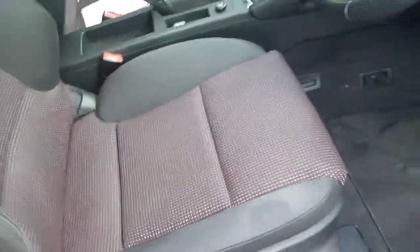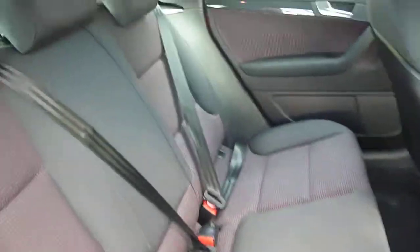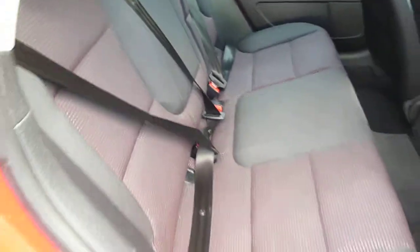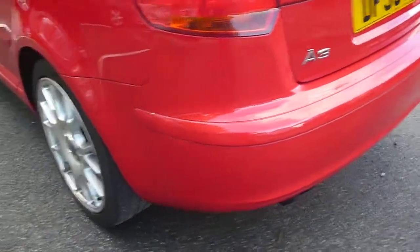Black cloth upholstery to the rear of the vehicle, door card in good condition, as are the rear seats. All head restraints are present to the rear. No scuff marks on the bumpers except for one low down underneath.